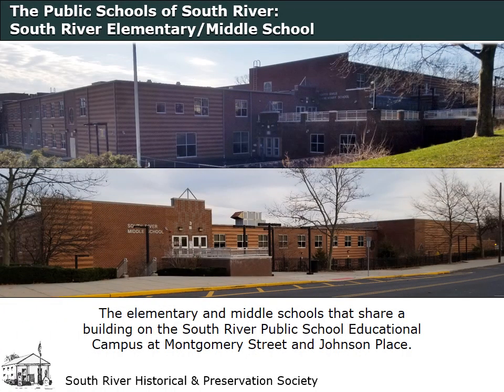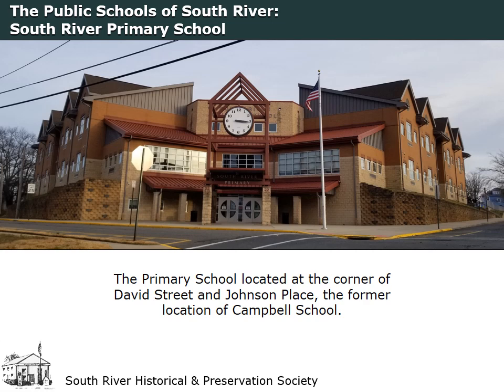The groundbreaking for the elementary middle school took place on July 1, 1996, and the building was completed in 1997. All of the students from Willett School, Campbell School, and the South River Middle School transferred to the new school when it opened for classes on November 18. The primary school building was erected at the former site of the William Campbell School at the corner of David Street and Johnson Place in 2005. The dedication was held on August 28 and the school opened on September 6.